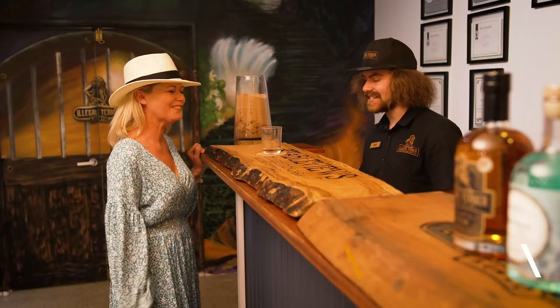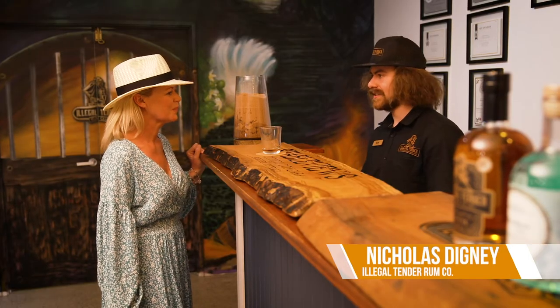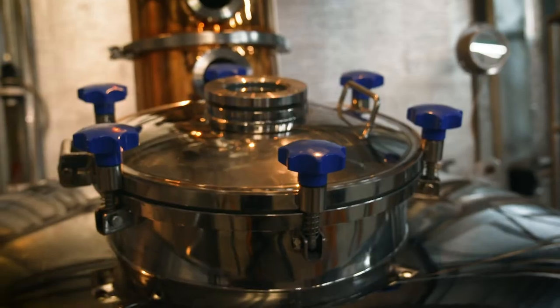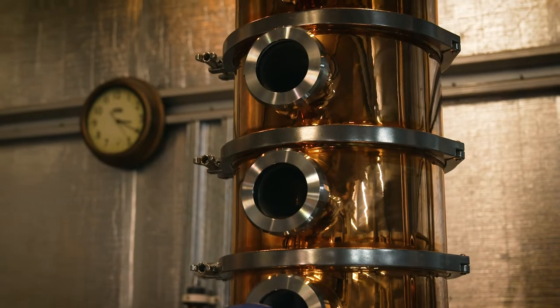So this is the Spiced Rum, or Spiced Cane Spirit. What we start off with is dark brown sugar, yeast and water. That's fermented for about two to three weeks, put it through a still, double distilled, and we put it into a barrel.